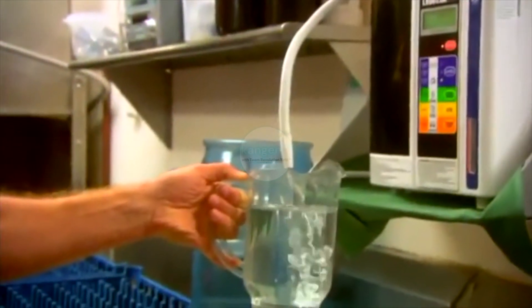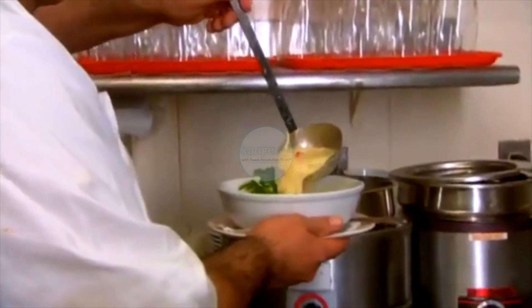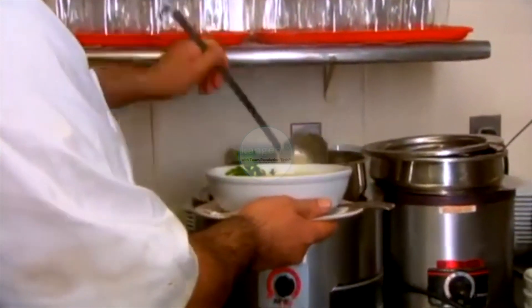The avgolemono soup is chicken-based, and fresh chicken is boiled in water. Now we use the Kangen water, and it takes less time to cook and pulls more flavor out of the chicken for the soup. There's a liaison between equal portions of egg and lemon, whipped together, that creates the thickening — most people think there's dairy in the soup, but there's no dairy. The great thing is, if it gets too thick, you can just add more Kangen water and thin it down to whatever consistency you like.